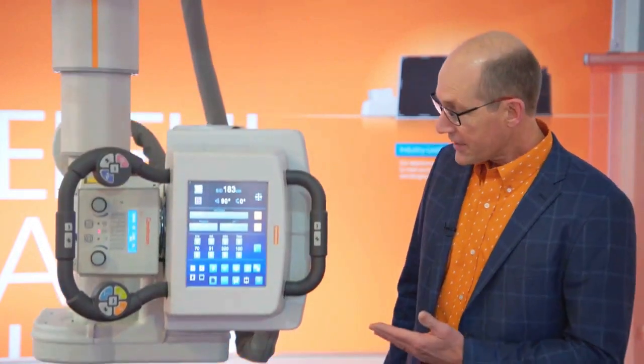Let's talk x-ray rooms. The DRX Evolution Plus does a wide variety of procedures including general radiology, orthopedic and trauma exams.